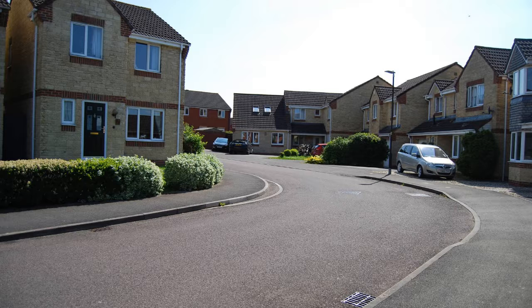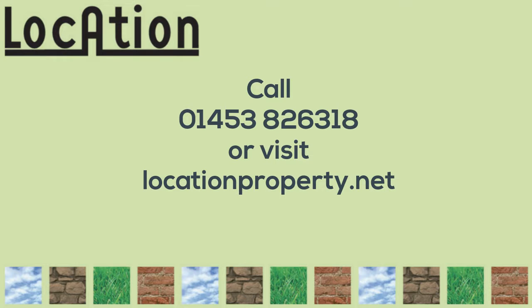Please call our office today on 01453 826 318 to book your viewing, and you can follow us on Facebook at Location Estate Agents.